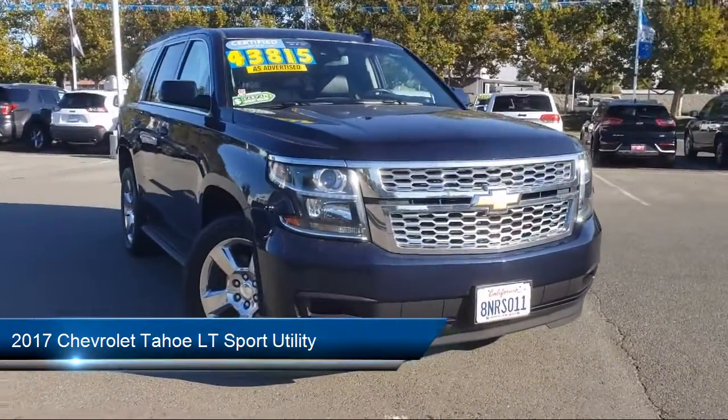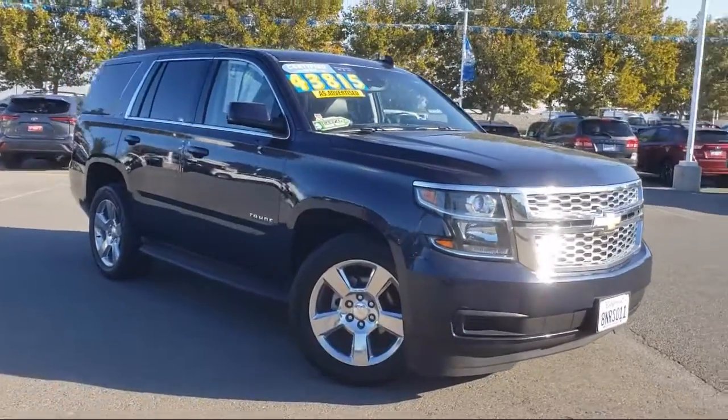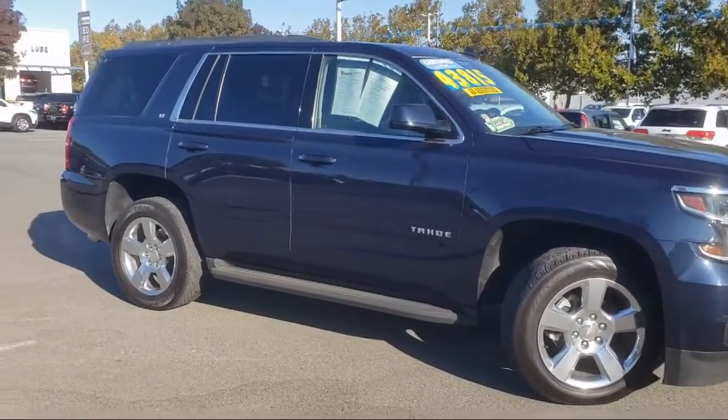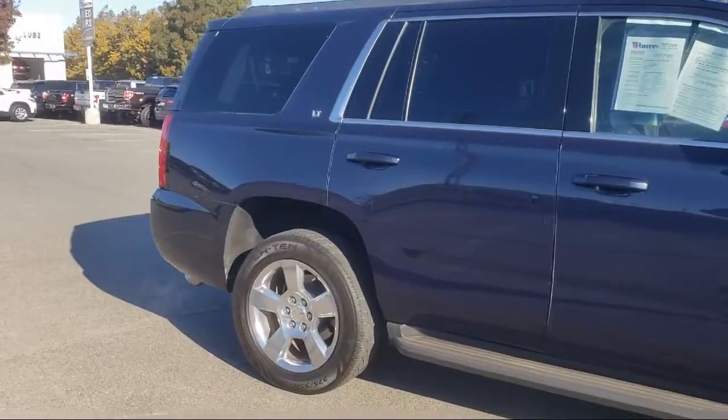It comes equipped with Apple CarPlay and Android Auto, a roof-mounted luggage rack and side rails, split fold-down rear seat, remote start system, rear-view camera, and rain-sensitive windshield wipers.